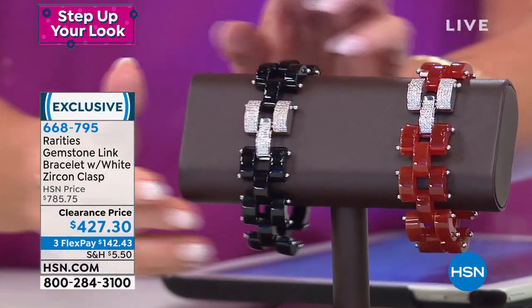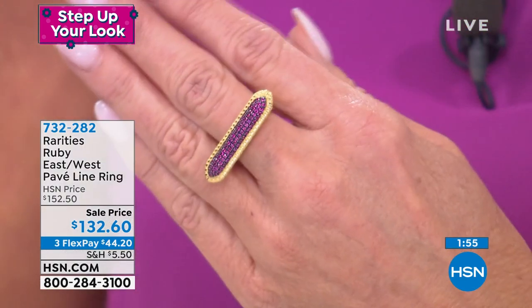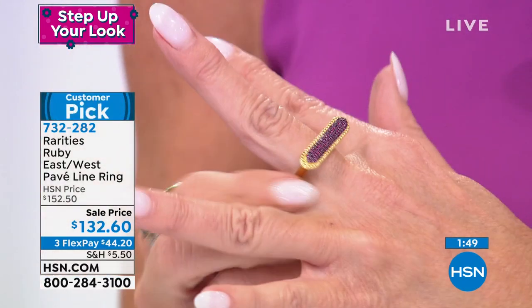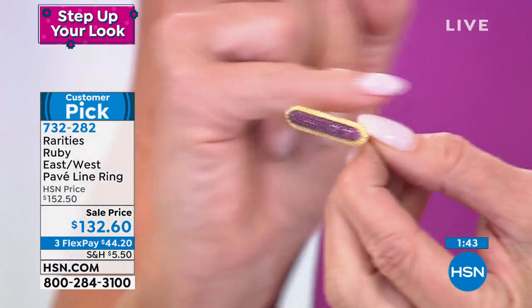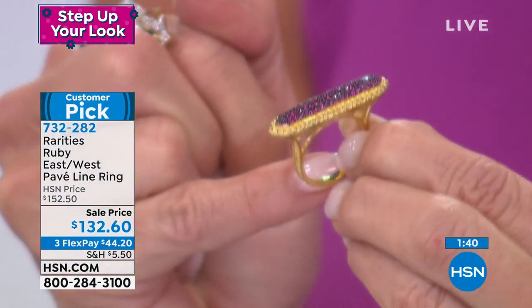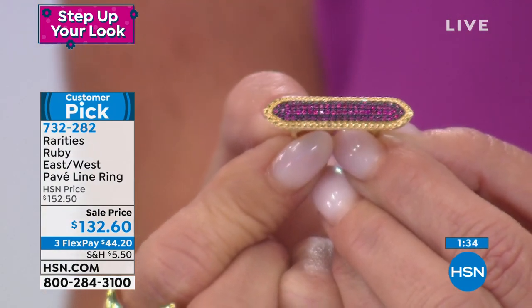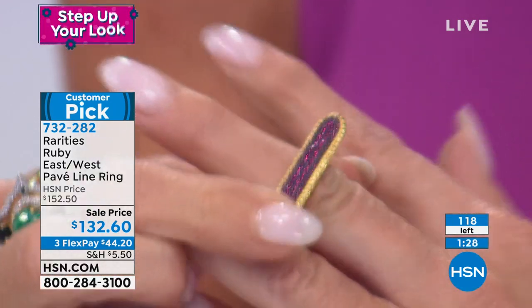One of my favorite ruby rarities rings. The neat thing about it is rings are usually flat in design and vertical — this one is horizontal, and it's rubies. It's the most comfortable. Besides all that, it's honestly the most comfortable ring you're going to add to your collection. It's perfectly curved. You can order your true size. Natural rubies set in east-west fashion — first time offering this on sale. I have 118. These were originally $152, now $132.60 with three monthly flex payments.